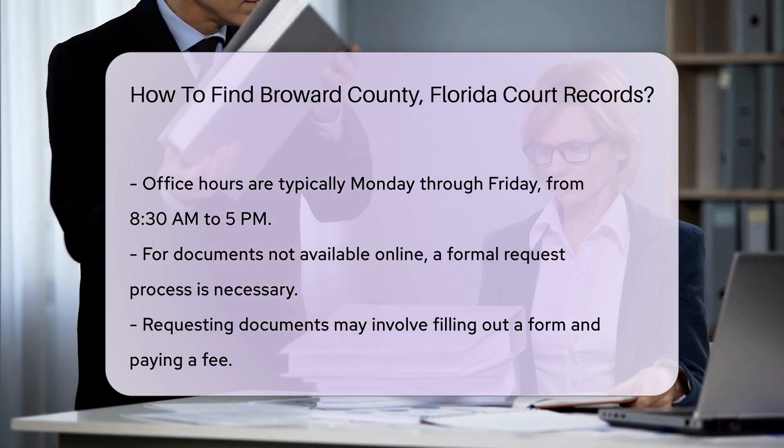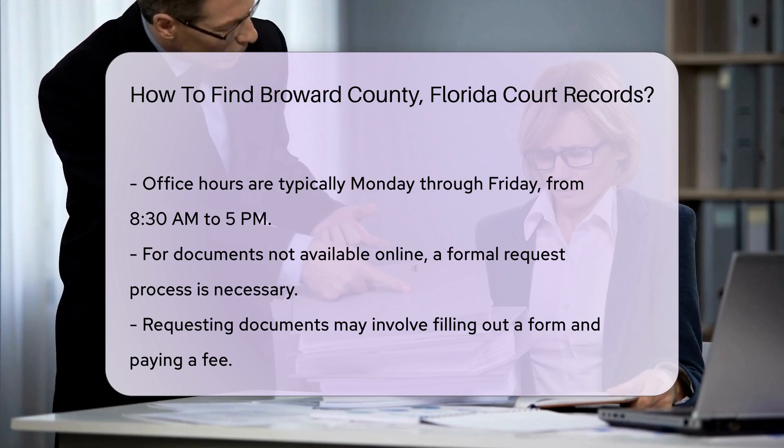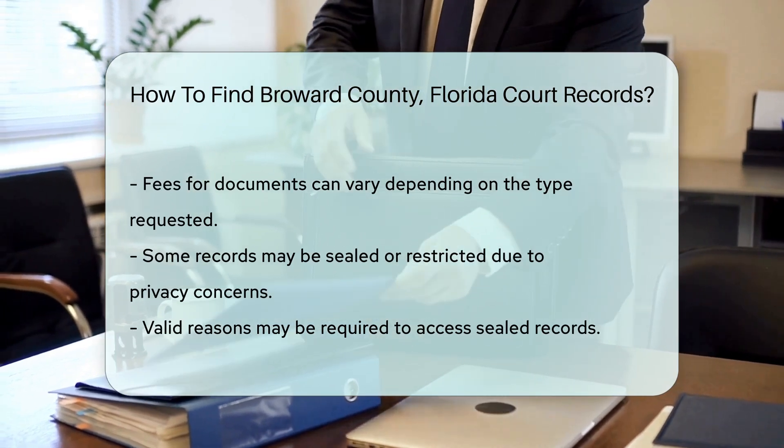For documents that are not available online, you may need to request them through a formal process. This often involves filling out a request form and possibly paying a small fee. Fees can vary based on the type of document requested.